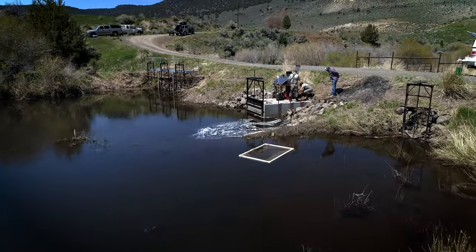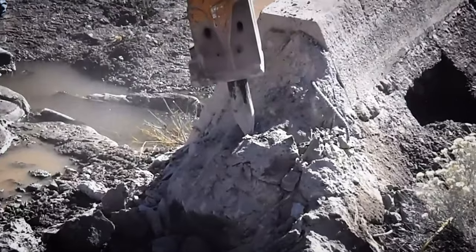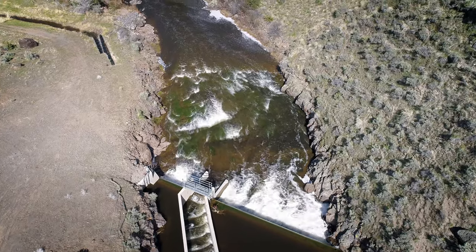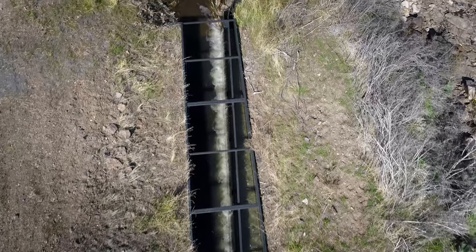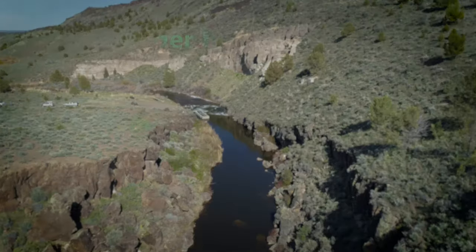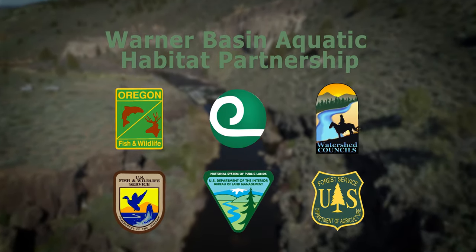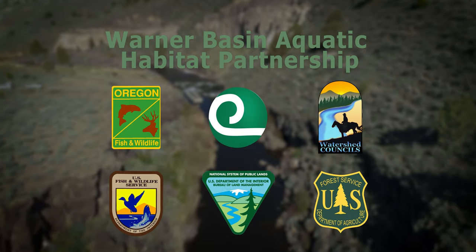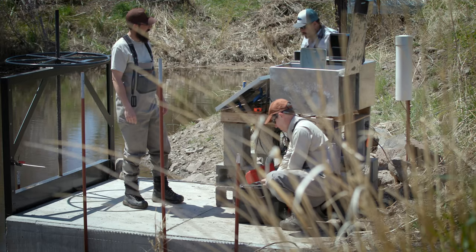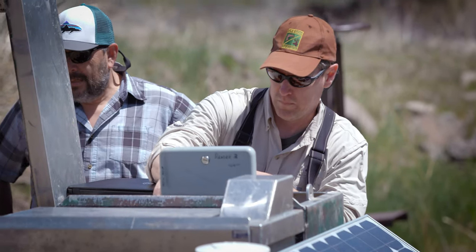The Warner Basin Aquatic Habitat Partnership was created to improve connectivity and stream habitat. Partners collaborating on a plan for recovery for these two species while assisting ranchers. The partnership has invested in new research and unique designs that have shown encouraging success.